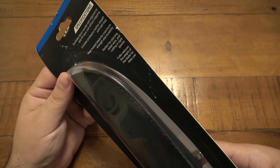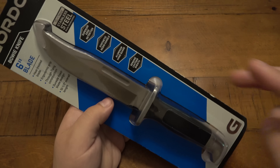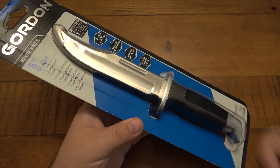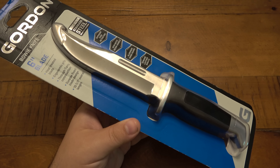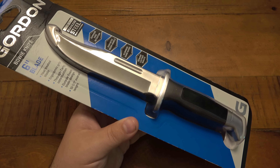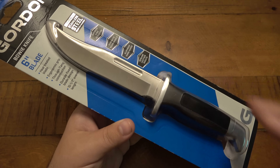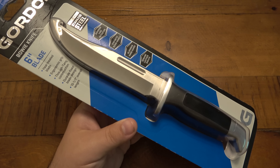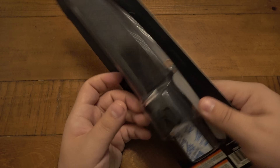Fuller reduces the weight of the blade for easy use. I'm talking about this groove here — this is a fuller. Or a blood groove, as we used to call it back in the day. The old idea was that when you stab someone, this would allow airflow so the blood can flow out — which is a stupid thing, something I said when I was like 12. The actual purpose of a fuller is to reduce a little bit of weight on the blade, though I don't think it's really doing much here.